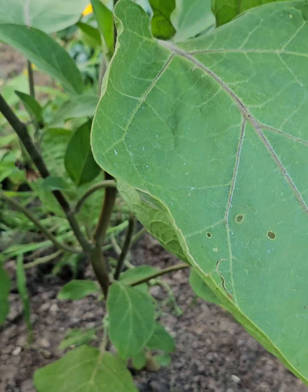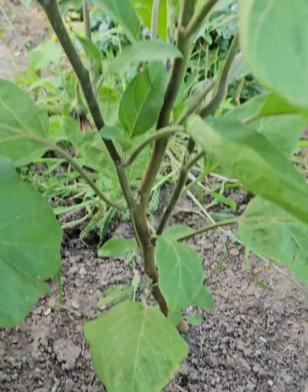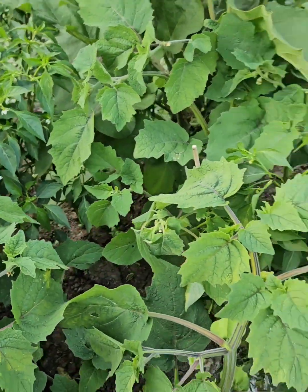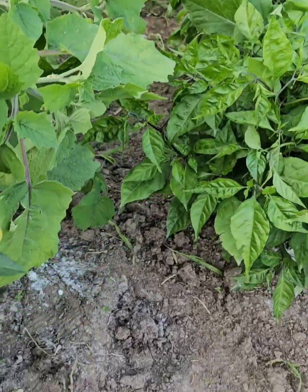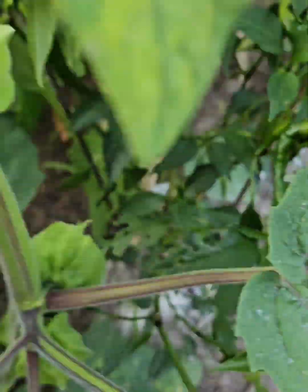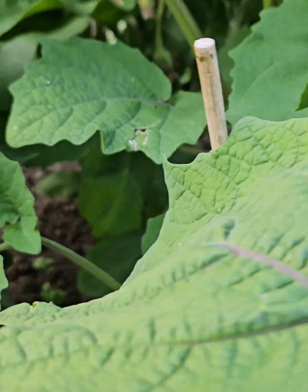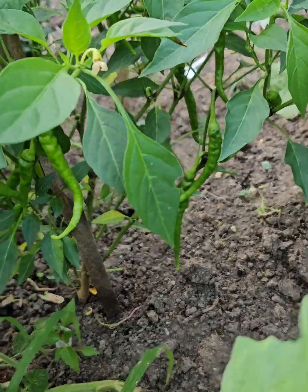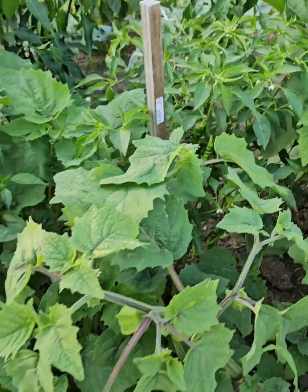I don't know why this eggplant is growing so slowly, but this one is big and flowerful. And then we've got some cayennes over here — look at this cayenne right here. Loaded with peppers. Loaded.